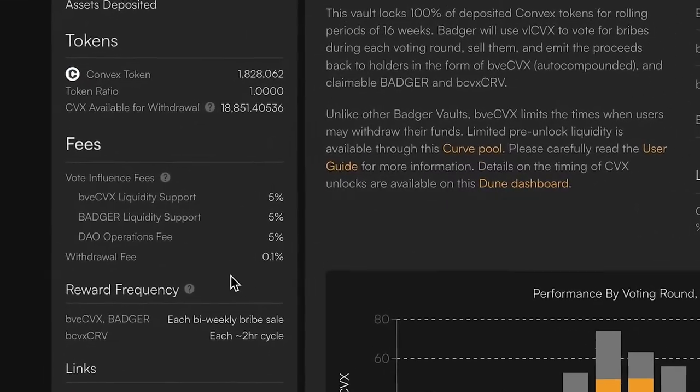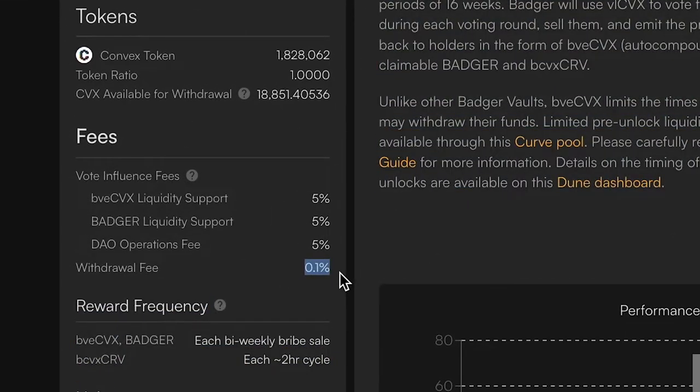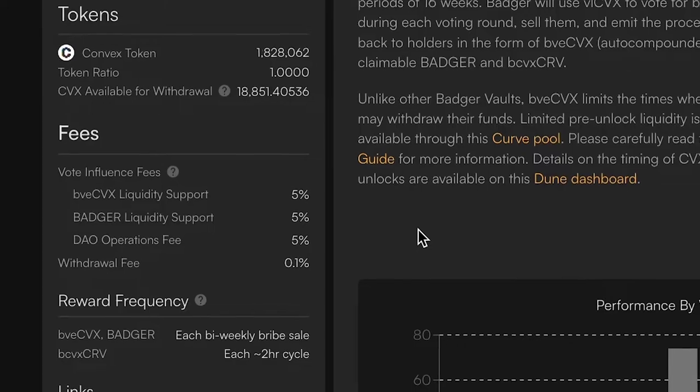Let's talk about the fees. There's a 0.1% withdrawal fee, which is needed for security reasons. The other fees are taken in the form of vote influence. There is a 5% fee — not 5% of your assets, but 5% of the vote weight — going to support liquidity for this pool. Also 5% voting for Badger WBTC liquidity, which supports liquidity for Badger as a reward token on this vault. And there's a 5% DAO operations fee that helps keep the lights on.